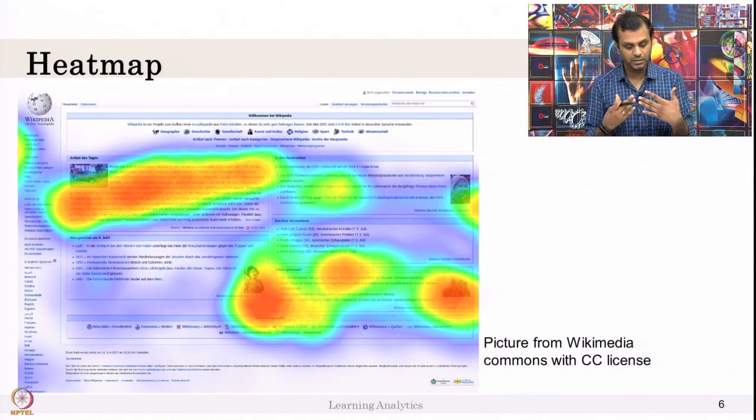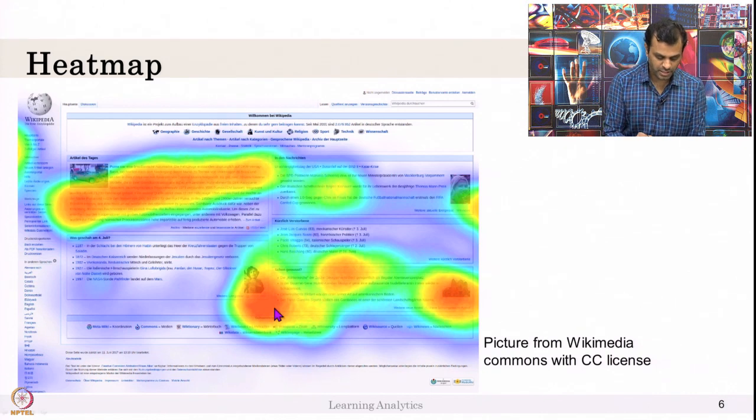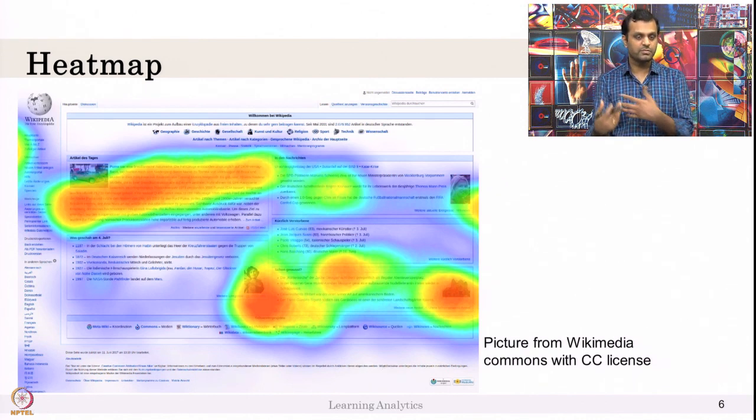Eye trackers also give another kind of information called a heat map. A heat map shows that after looking at a particular page for 5 minutes, where did you spend more time fixating. It is not about sequence or saccades — it shows where you focused more. This is very helpful for making advertisements or marketing to see where customers are looking.